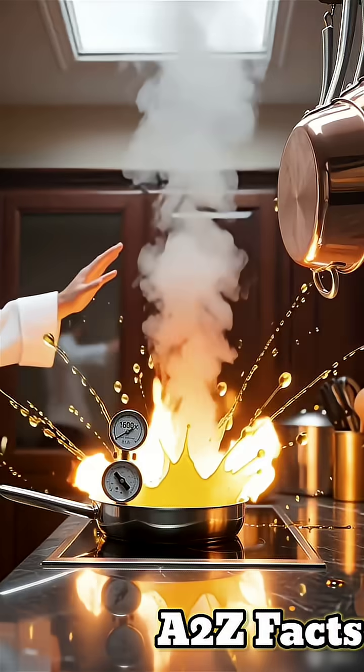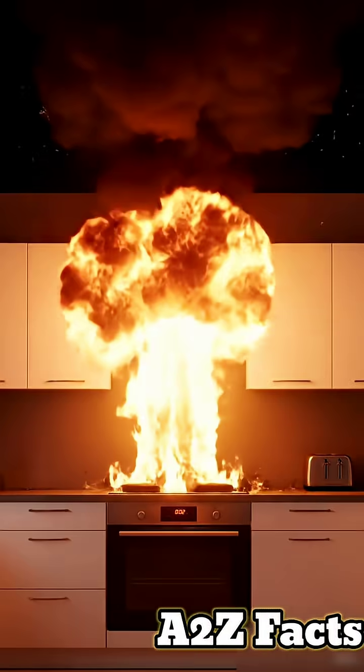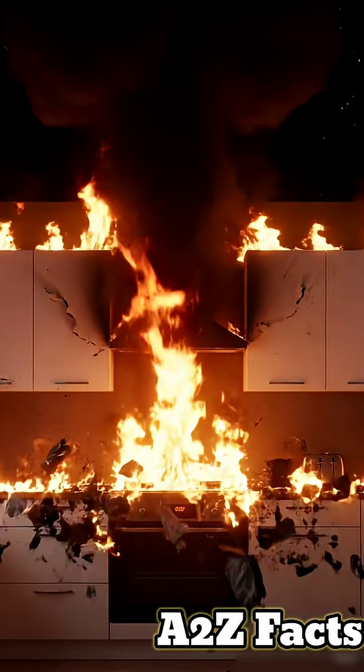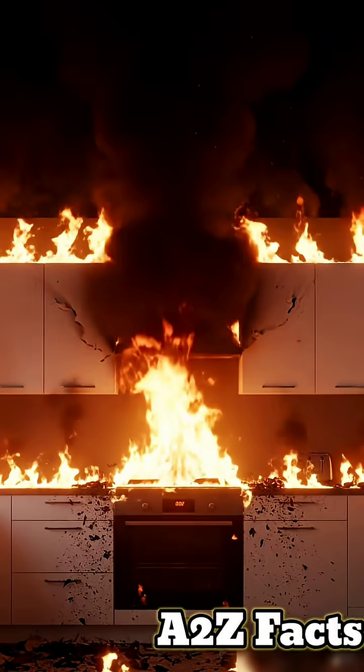The steam blasts upward, throwing burning oil droplets everywhere like a bomb. The oil droplets create a fireball that can reach 3 meters high and spread across your entire kitchen in 2 seconds.